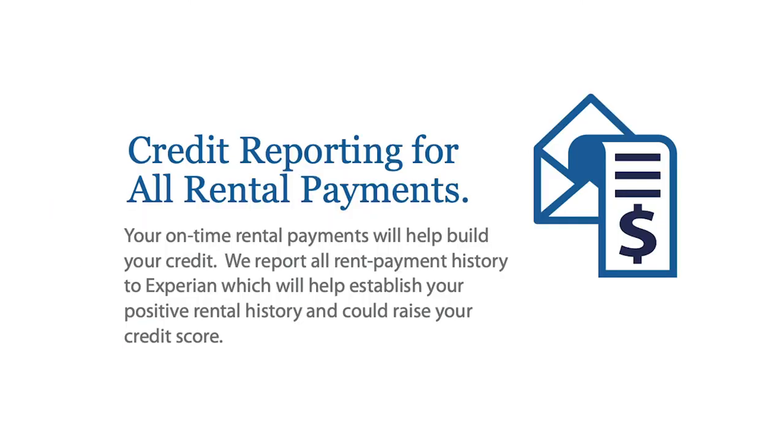The next is credit reporting for all rental payments. If you pay on time, we will report those to credit agencies, which will help raise your FICO score.